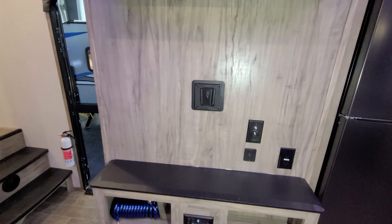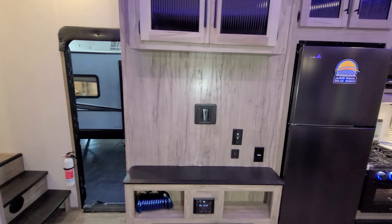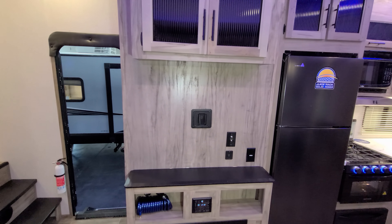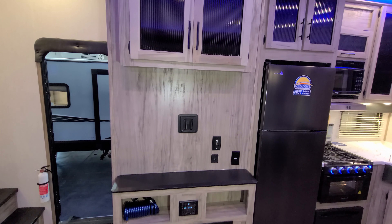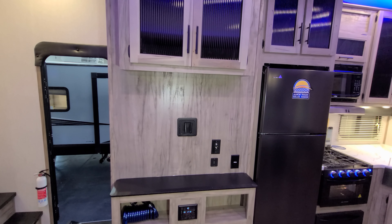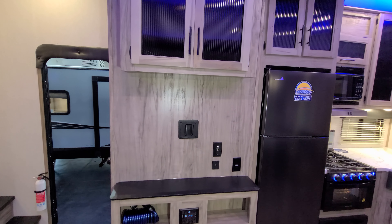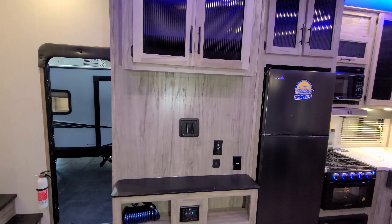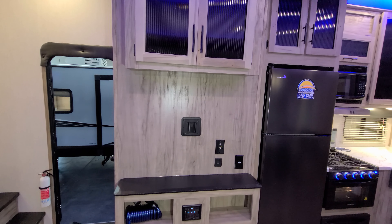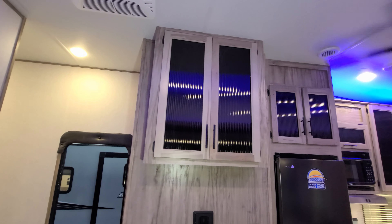Down on the right there is a propane and carbon monoxide leak detector. You have your FM radio. There's room to mount a TV — there's an optional TV available when you order the Arctic Wolf, but it's a plain-jane TV, nothing special, so if you want a smart TV I'd recommend getting that aftermarket. It does come with a flat mount, USB charger ports, electric outlet, and cable/satellite antenna hookups right there. There's also more overhead cabinet space.